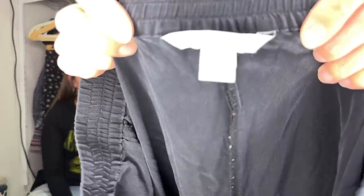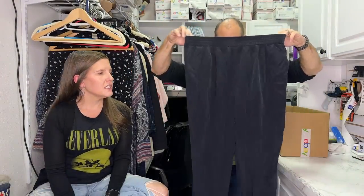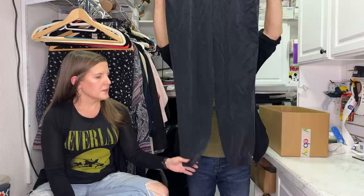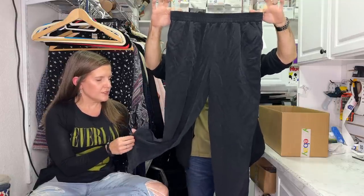This is Diane von Fürstenberg - we love selling this brand. We don't think we've ever sold DVF pants before; these are silk joggers. Inside the tag it has the name of the style, which is really helpful for comping - it says something like 'Janetta' right inside.